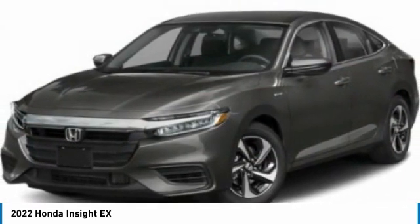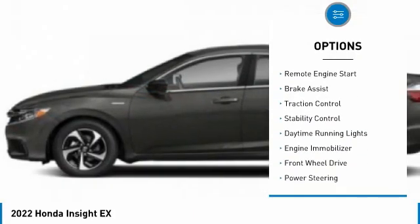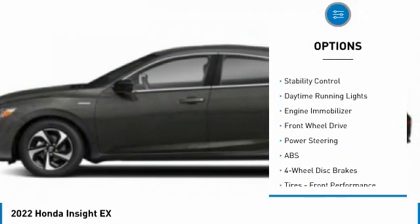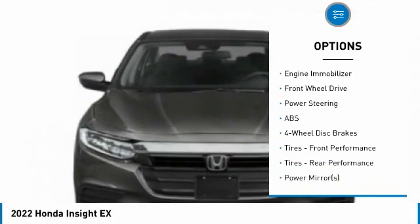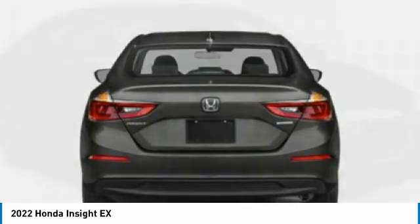Here are some of this vehicle's great options: tire pressure monitor, blind spot monitor, heated mirrors, aluminum wheels, remote engine start, brake assist, traction control, stability control, daytime running lights, engine immobilizer.